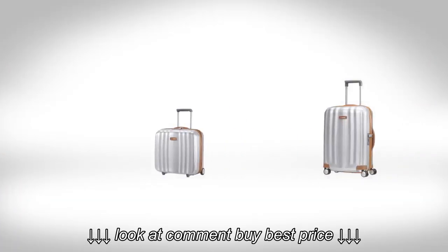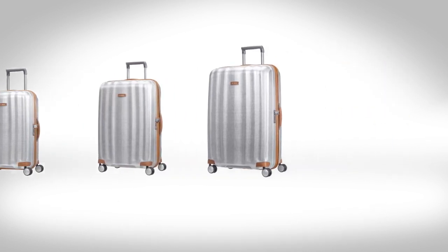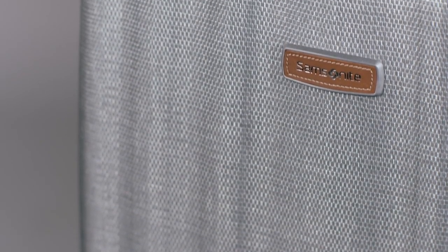The Lightcube Deluxe collection consists of one cabin size, three check-in sizes, and a Rolling Tote Plus, and comes in four sophisticated colours. The aluminium colour version stands out thanks to the metalised Curv-lock.